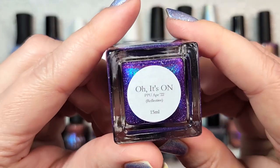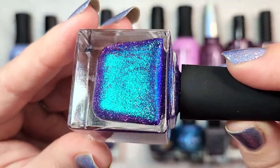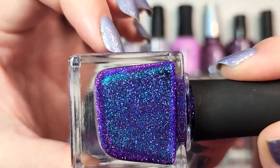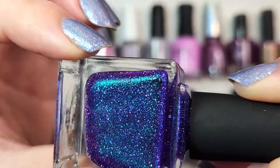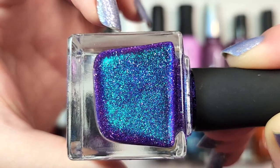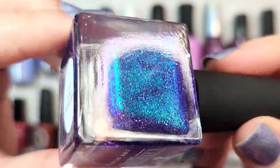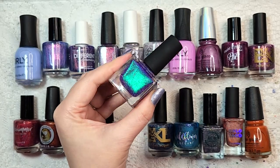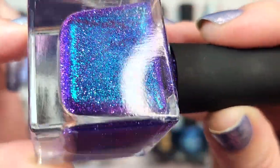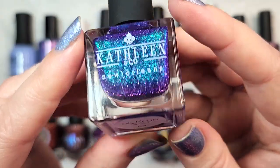Next we have another Kathleen & Co — Oh, It's On. This came out in Polish Pickup for April 2022, and it has a reflective glitter component. You again have a really rich purple base with a shimmer that shifts from aqua green to a deeper blue. There's a scattering of holographic flakies and a reflective purple glitter — so lots going on. It looks really, really fun in different lighting, and it was very unique to my collection. That was Kathleen & Co Oh It's On.